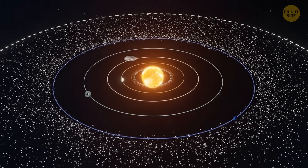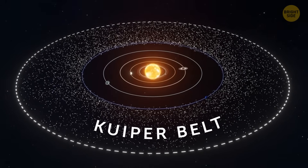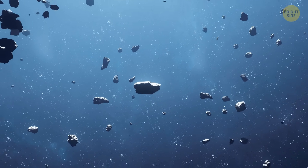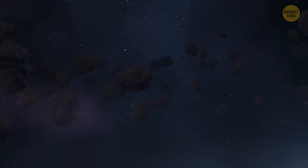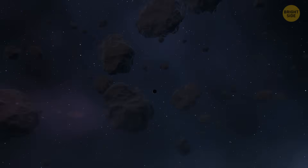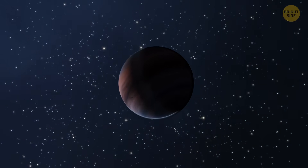Beyond the orbit of Neptune, there's a mysterious Kuiper belt filled with massive icy objects. The most curious thing about this space formation is that scientists fail to explain the pattern of its movement. The only explanation they have is that Neptune might be hiding another big planet from our sight. This hypothetical planet has already been named Planet 9, and all we have to do is wait until its existence is confirmed — or not.